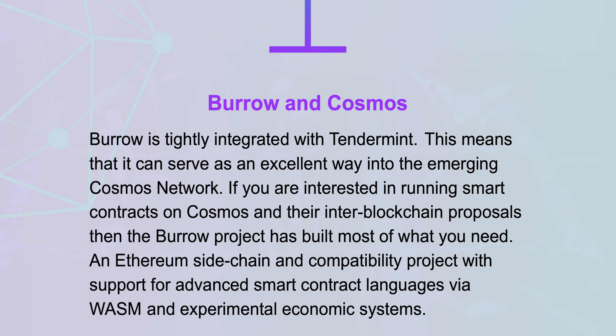There are three things I'd like to get across about the Burrow project. One is that we are a hackable EVM and WASM engine. We've had some hard-fought interfaces from our history when we used to be a single codebase with the Tendermint consensus engine, which we still use for our consensus. And we use those interfaces a lot ourselves to extend and refactor the codebase.